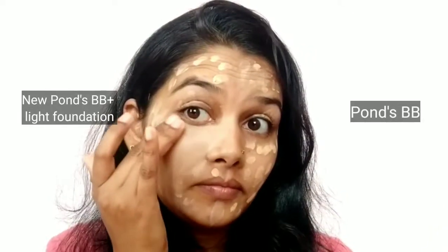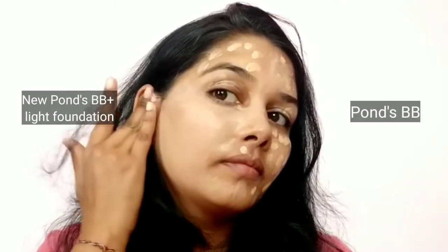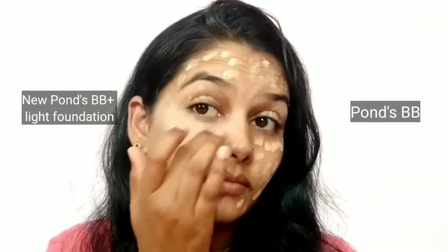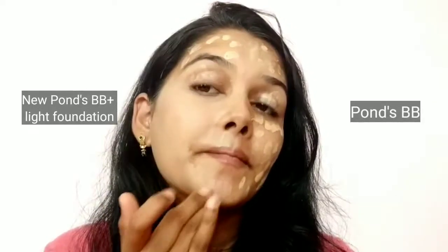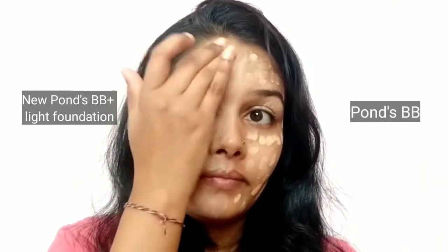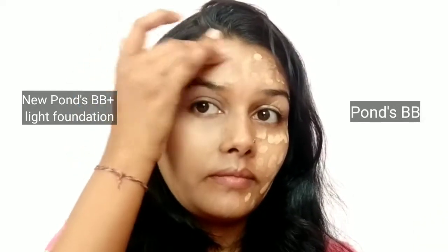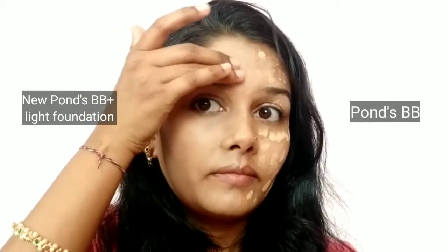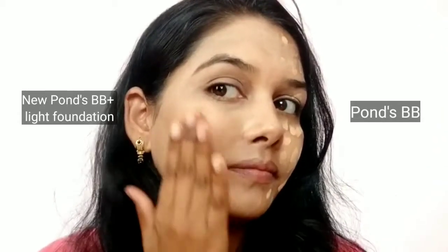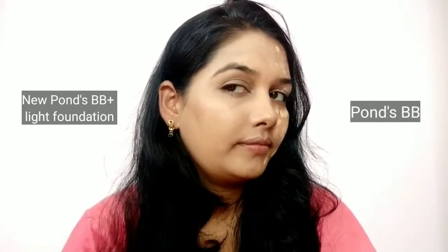It seems to be a huge amount of cream, but trust me — after completing the makeup you will see the difference. I am blending Ponds BB plus light foundation now. It claims to cover spots; as you can see I don't have much discoloration on my face except for dark circles. The texture of this cream is quite runny, which is good for dry skin people, and it blends easily. You can blend it even with your fingers and see the coverage it gives.